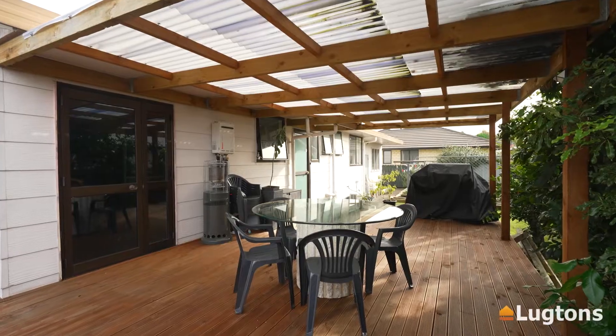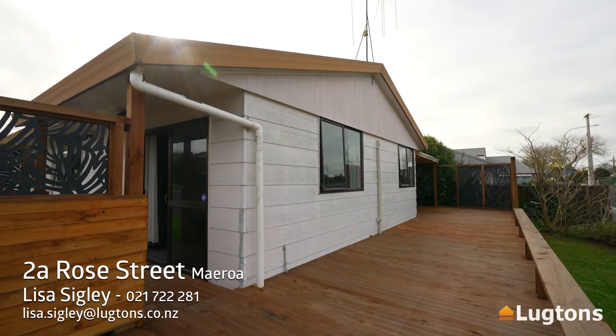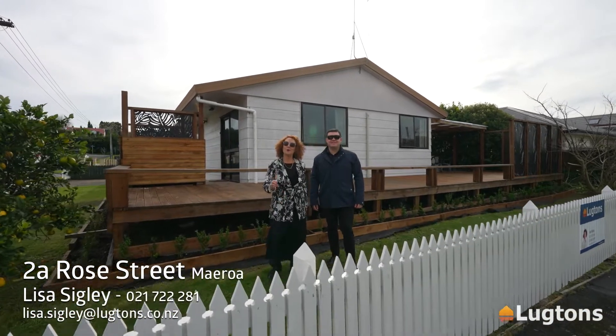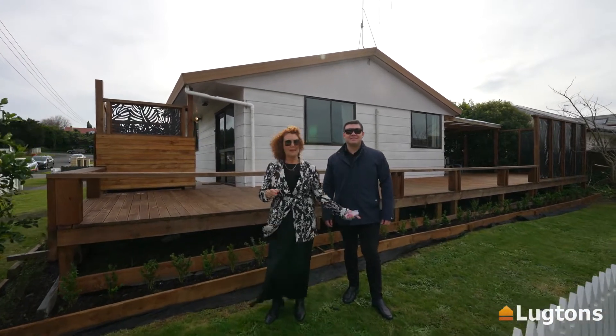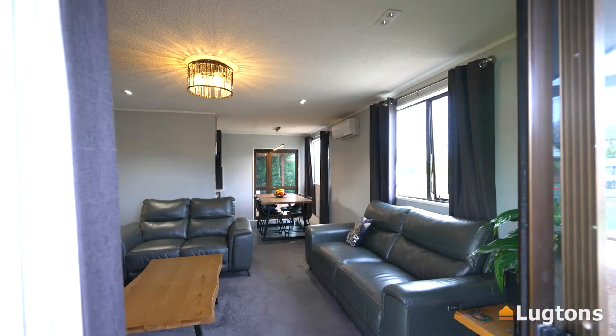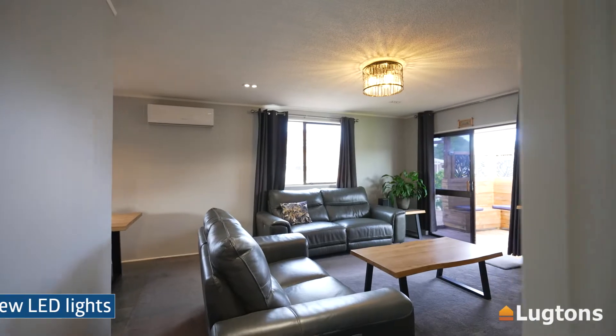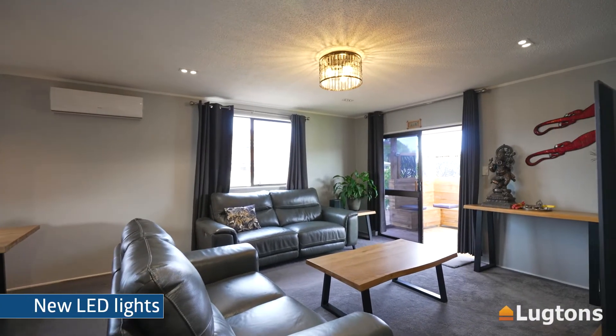A beautifully fully renovated three-bedroom home in the heart of Forest Lake — welcome to 2A Rose Street. Come inside and you're going to notice what a lovely open plan, social, and warm home this is.